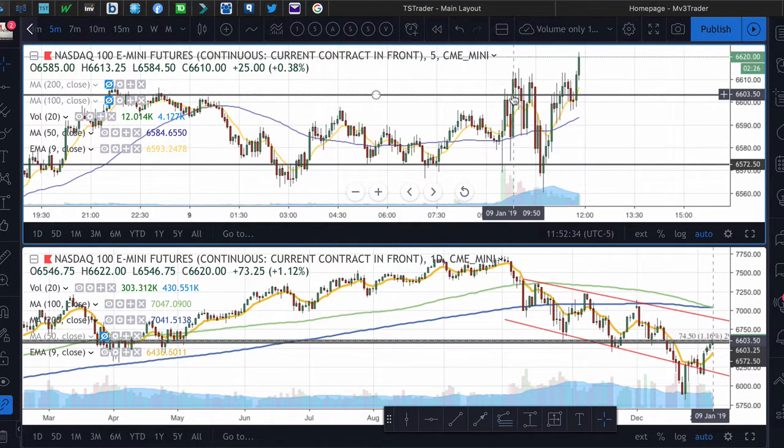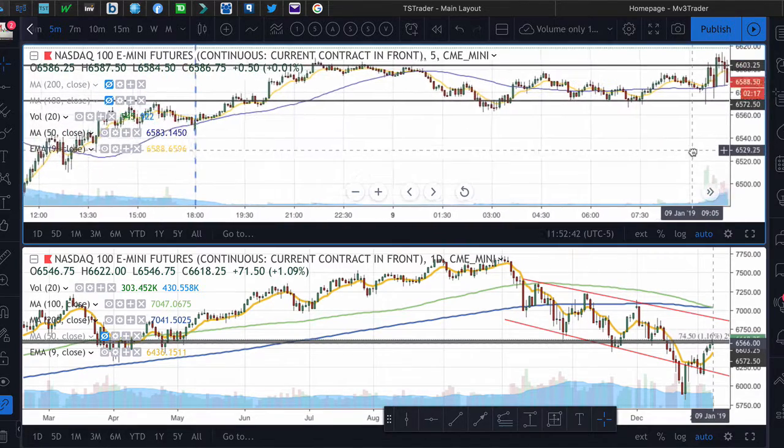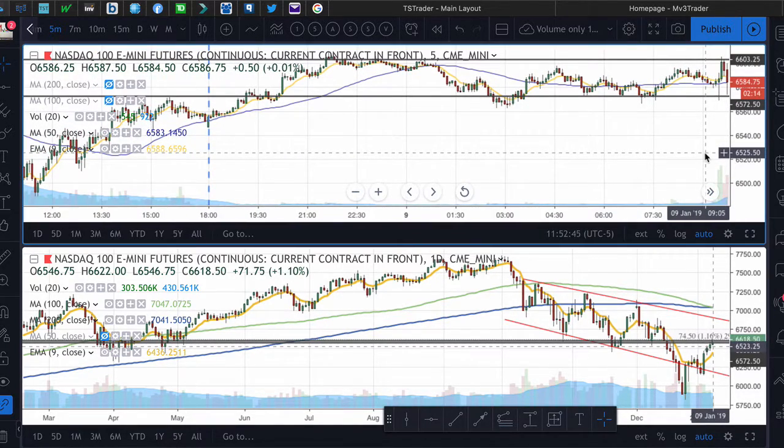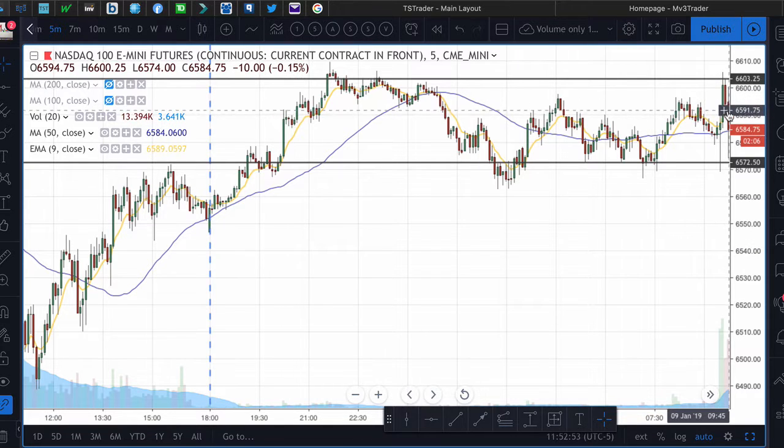Around before 10 o'clock I drew these lines right here, just guesstimating the range — actually before we popped out of there. When the chart looked like that, I went ahead and drew these lines. I noticed that we were looking like we were going to start trading in a range today, and I pretty much drew out the range that I saw at the moment.